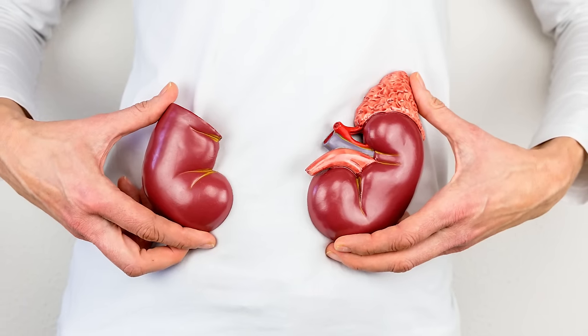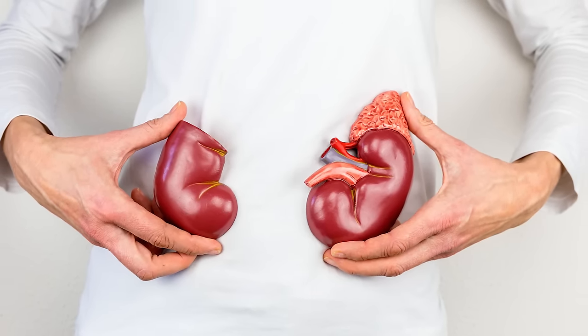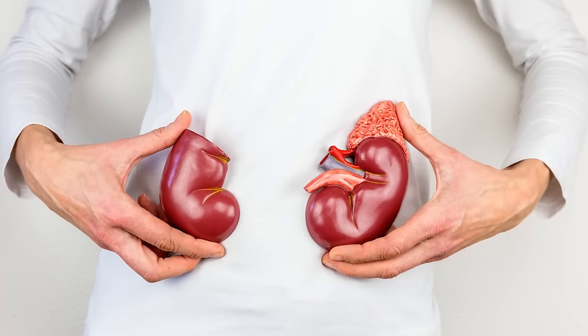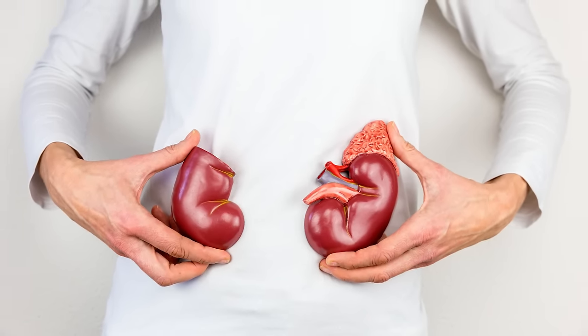When the kidneys aren't working properly, waste builds up in the blood, including waste products from food. That's why for most people with advanced kidney disease, it's important to follow a kidney-friendly diet that helps decrease the amount of waste in the blood. This diet is often referred to as a renal diet, and it helps boost kidney function while protecting it from further damage.